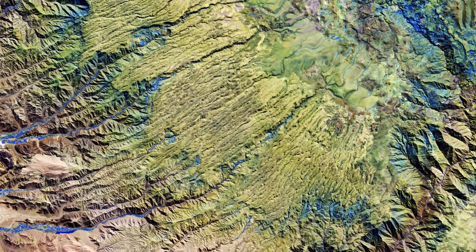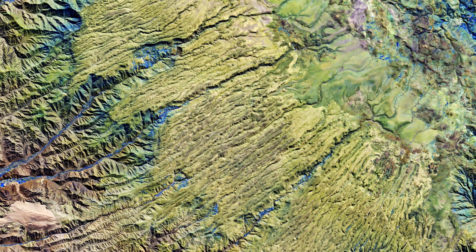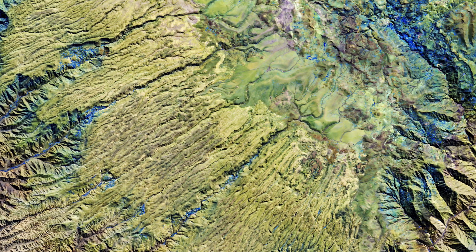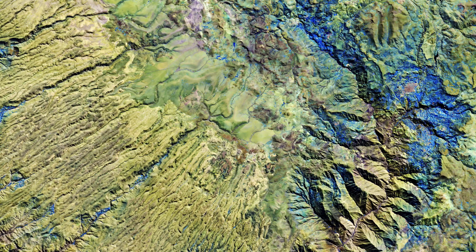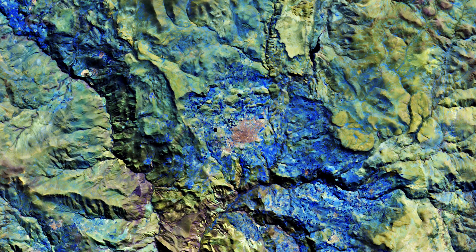Streams of water flowing from the high altitudes and through the valleys provide water for irrigation to the nearby agricultural fields. The small town of Puccio, with an elevation of over 3,000 meters, can be seen in the top right of the image, surrounded by vegetation.